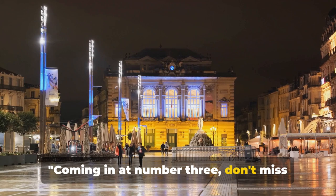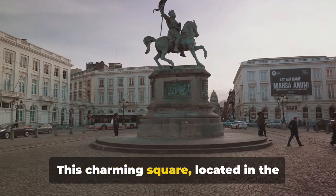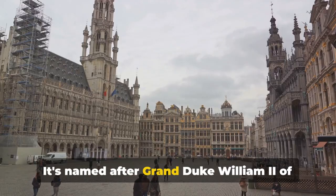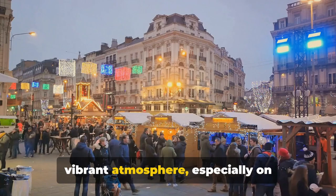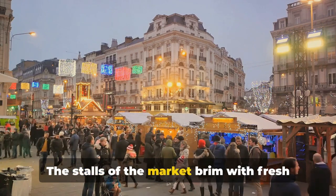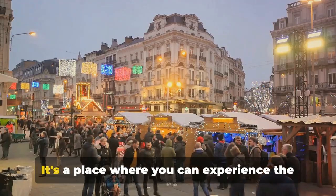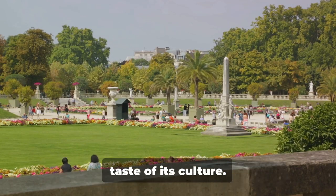Coming in at number 3, don't miss the chance to visit the Place Guillaume II. This charming square, located in the heart of Luxembourg City, is steeped in history. It's named after Grand Duke William II of the Netherlands, who was also the Duke of Luxembourg. This historic square is known for its vibrant atmosphere, especially on Wednesdays and Saturdays when it hosts a lively open-air market. The stalls brim with fresh produce, handmade crafts, and local delicacies.